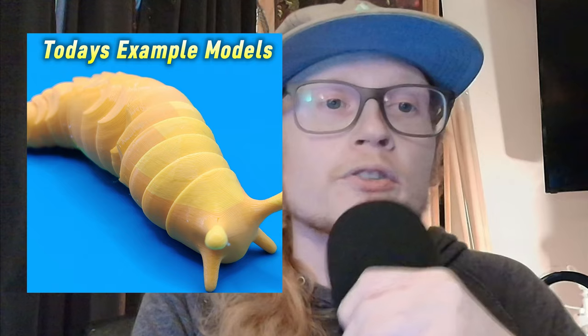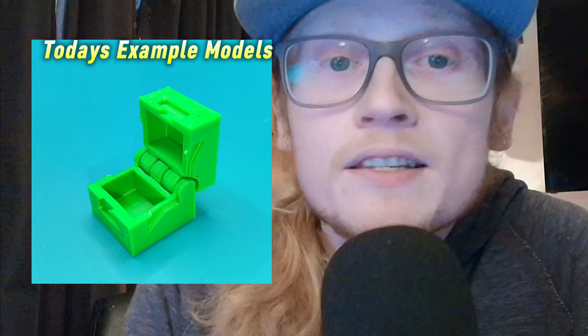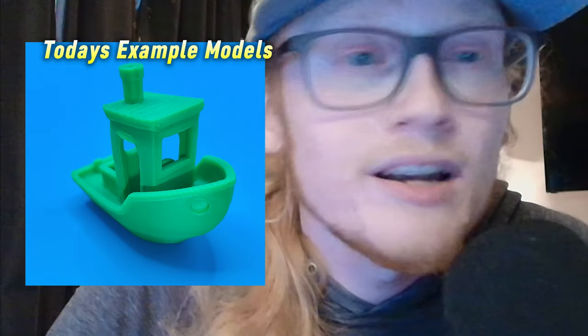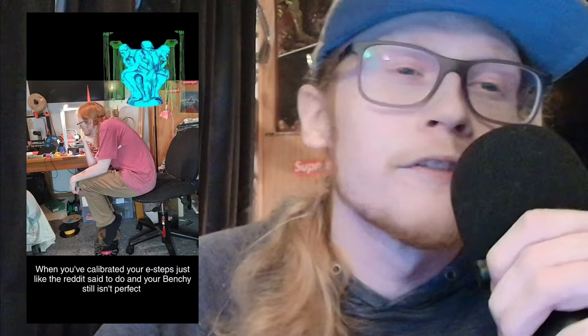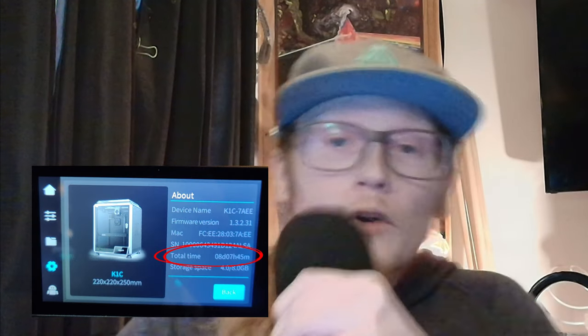I've been anxiously waiting to do this race between my two printers, mainly because of how many similarities they have. This is not my review of either printer — this is just my opinion on the quality of the end result print before doing any sort of major calibration. After this I plan on modifying and calibrating the printers.